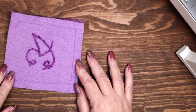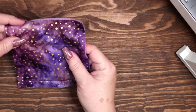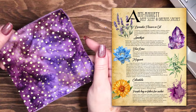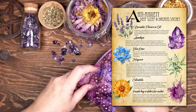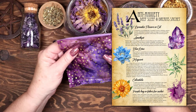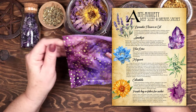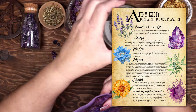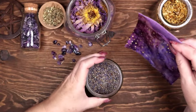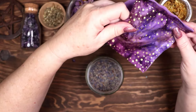With three sides sewn up, I have created a little pouch and it is time to add ingredients inside. I have created this book of shadows page for this sachet recipe. It explains the magical correspondences of the color, the herbs and the crystals in this project. If you would like to download a printable PDF of this grimoire page, you can visit Magical Crafting on Patreon at the link below the video.